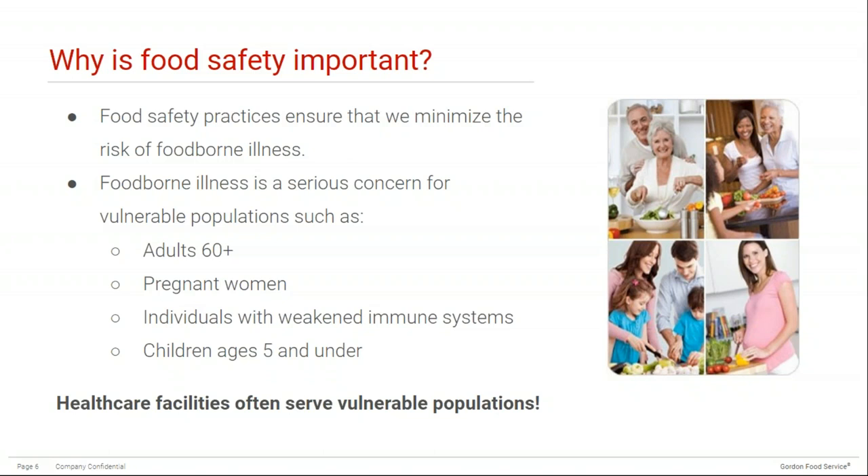Healthcare facilities — which is where most of you work — often serve vulnerable populations. Hospitals may serve all of these groups. Long-term care facilities and retirement communities certainly have adults 60 years and older, and some of those individuals may be going through treatments such as cancer treatment, which will weaken their immune system. It's really important to know these are the people most at risk, even though you and I might not have gotten food poisoning from unsafe food practices — it doesn't mean the same would happen for them.